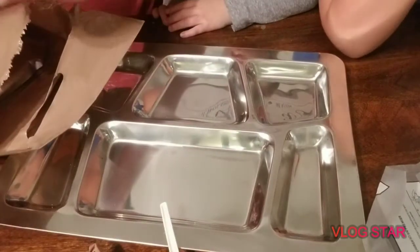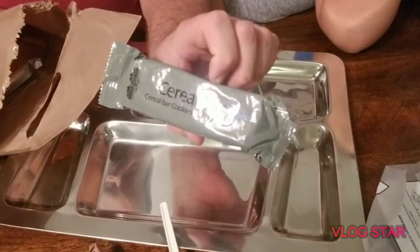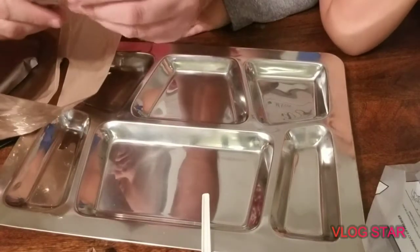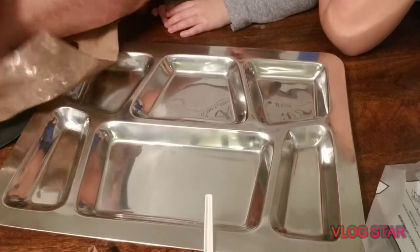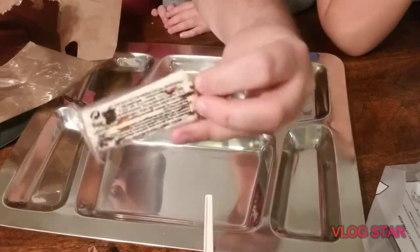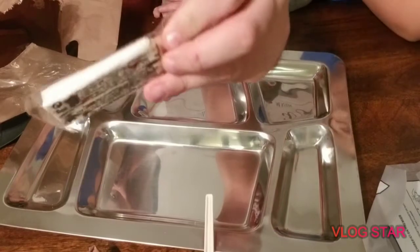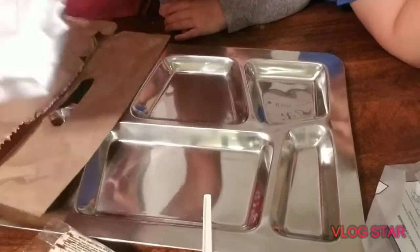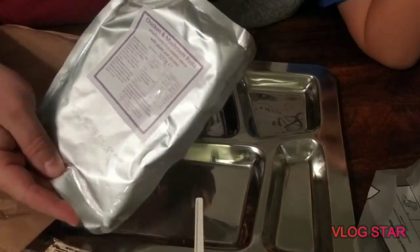Next we've got a peach iced tea energy drink, oat digestive biscuits — we'll give those a try — a cookies and cream flavored cereal bar, smooth peanut butter, and what looks like a mixed dried fruit nougat bar.